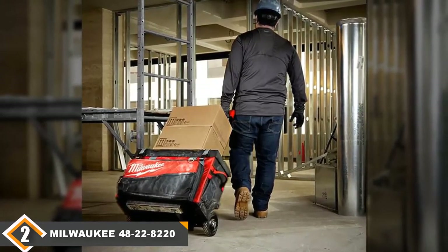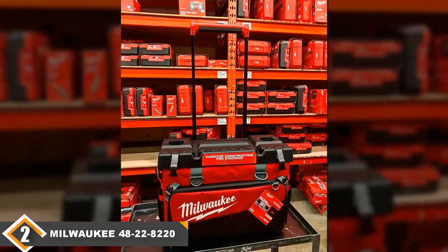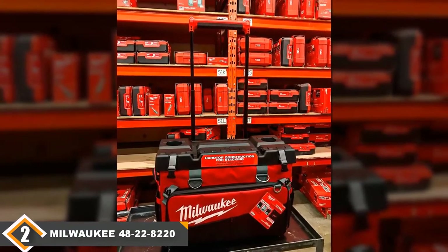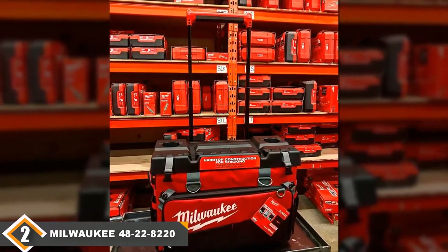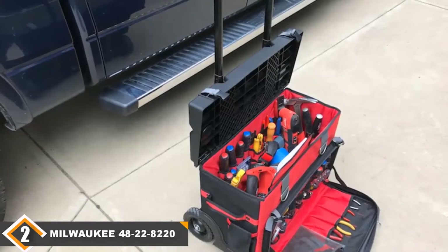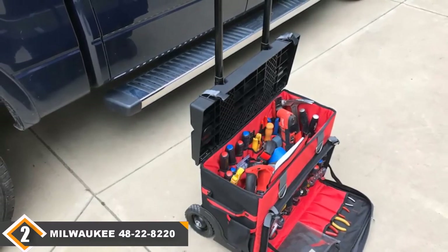The handle on this model is extra wide, which makes it easy to move the bag around and to add a second hand when needed for pulling a full, heavy bag. This model also comes with a nifty internal tablet sleeve, which provides protection for your job site tablet.